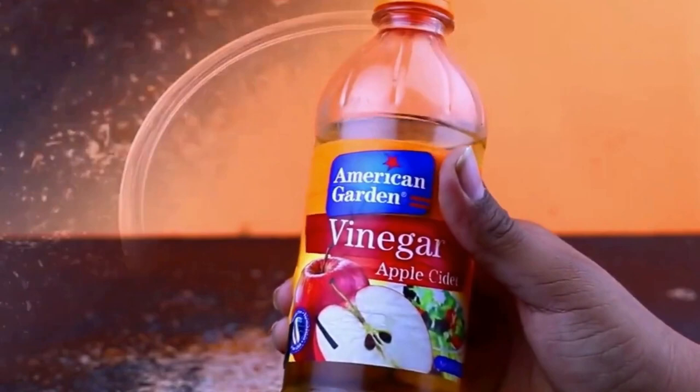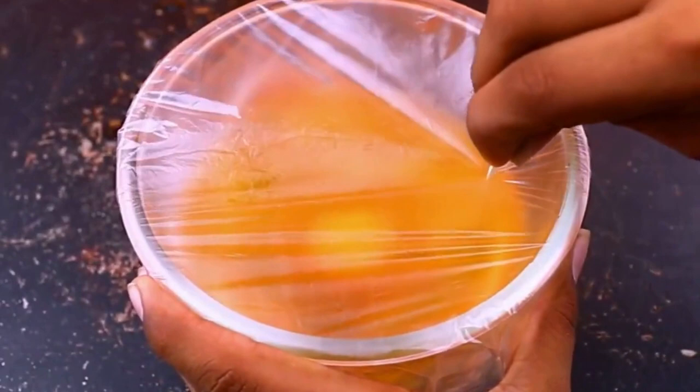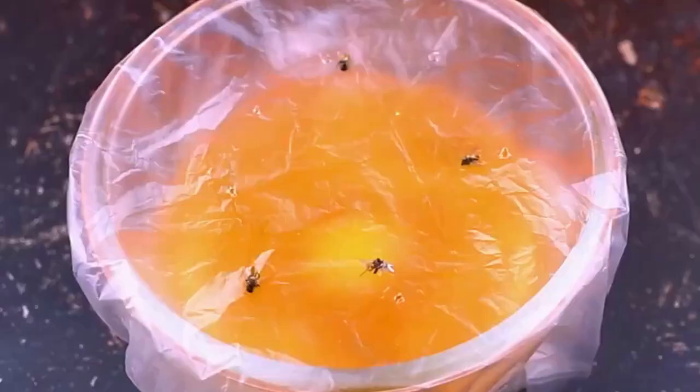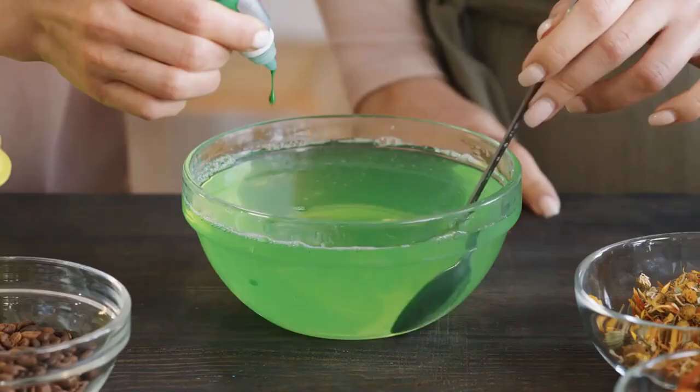First, pour a little apple cider vinegar into a bowl or a small glass. Then simply cover the opening with plastic wrap and secure it with a rubber band. After securing the wrap, make sure to poke a few small holes in the plastic wrap — this will allow the flies to enter. This little trick will attract the fruit flies and once they're inside, they won't be able to escape the plastic wrap barrier.